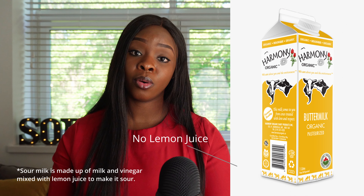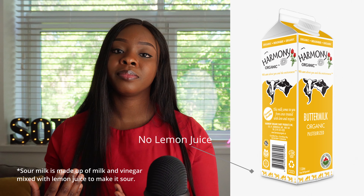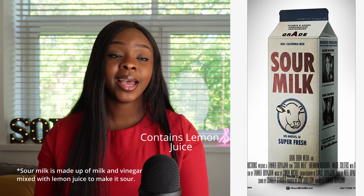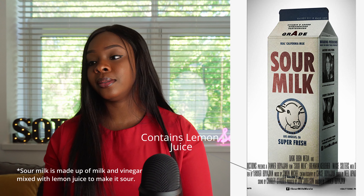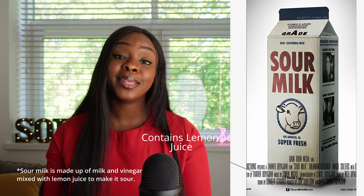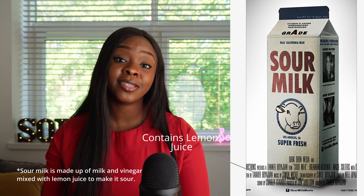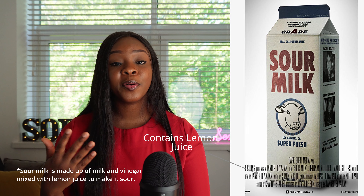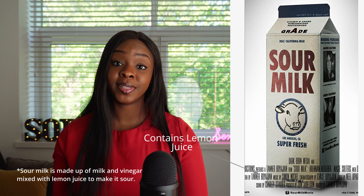Buttermilk is also the same thing as sour cream or sour milk. So don't confuse yourself — maybe you are reading a recipe and it says sour milk and you are wondering what that is. It's the same thing as buttermilk. And in order to achieve it, if you are looking for one cup of buttermilk, it's one cup of milk and one tablespoon of vinegar.